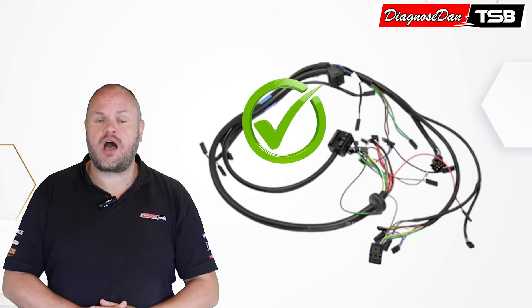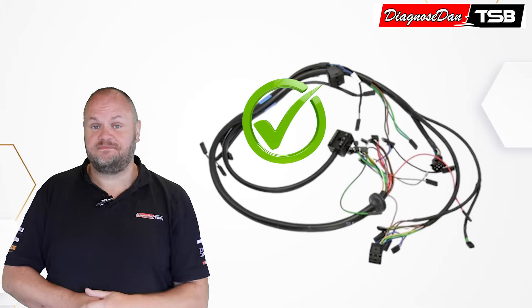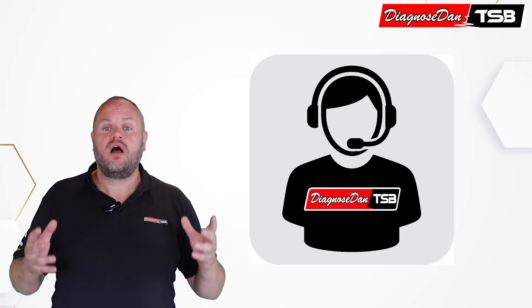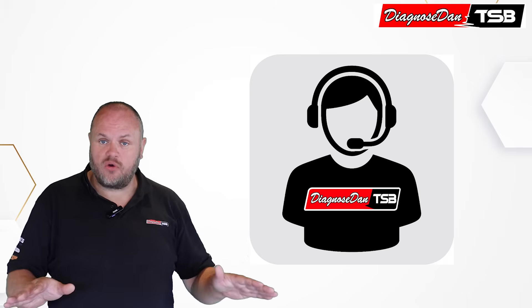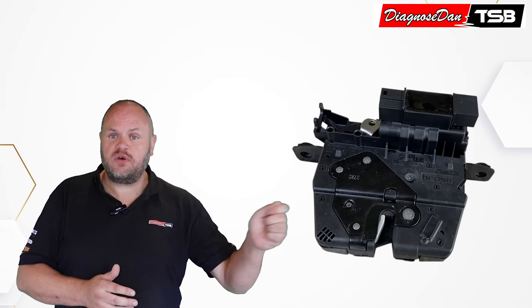At this point even our help desk operator, who is a BMW expert, was scratching his head. After going back and forth with the workshop for a period of time, he realized they weren't really making any progress. So at one point he decided they had to start all over again — begin from scratch and start with the tailgate lock again.